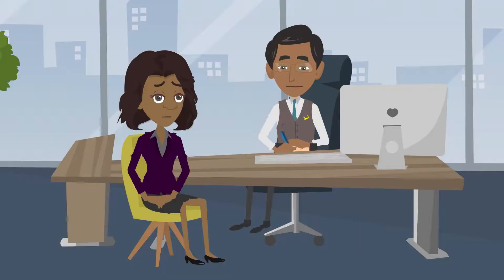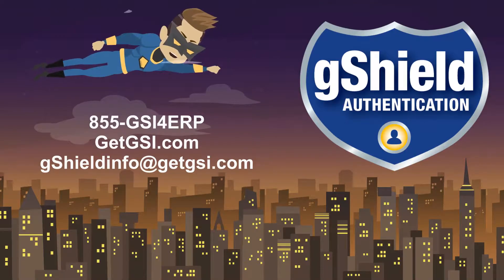Sounds like an excellent solution. Can you get more information? For more information, call GSI at 855-GSI4ERP, visit getgsi.com, or email gshieldinfo at getgsi.com.